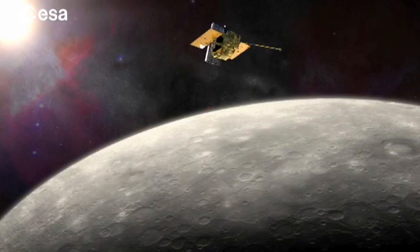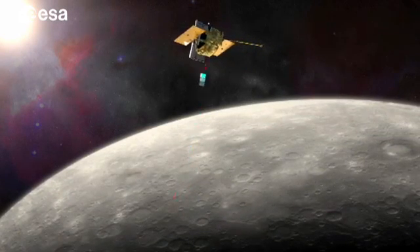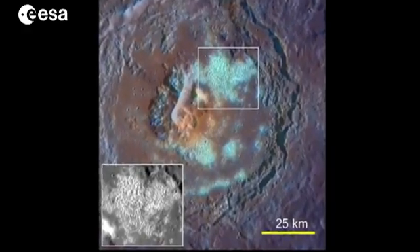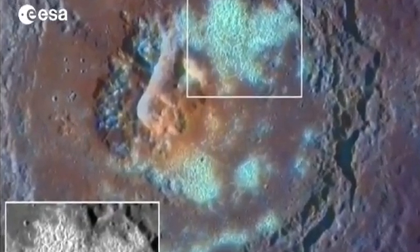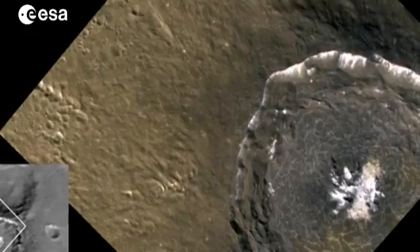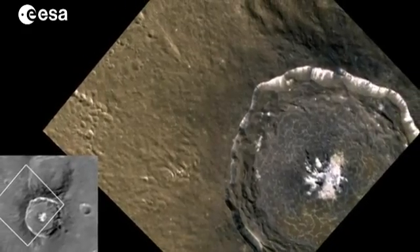Presently, NASA's Messenger mission is in orbit around Mercury. One of the mysteries it has observed are bright blue-white spots that can be seen over the entire surface of the planet. But as Messenger's elliptical orbit only allows high-definition observation of the northern part of the planet, these remain unexplained.